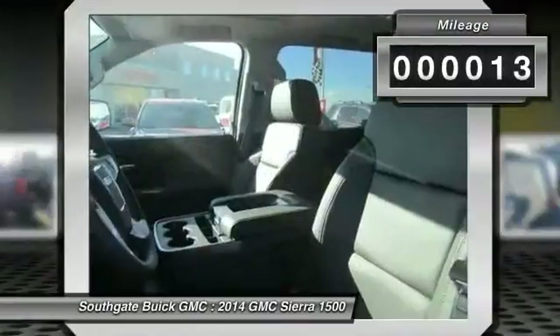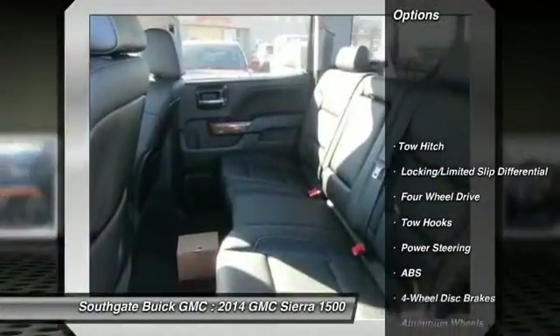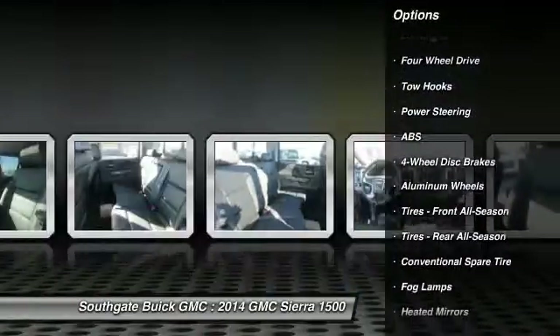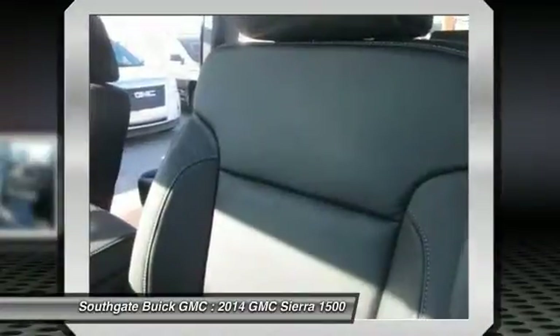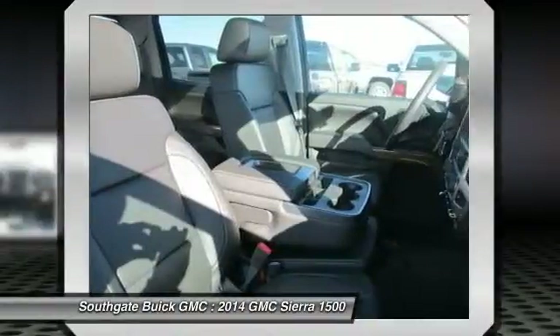This vehicle has less than 100 miles. Here are some of this vehicle's great options: anti-lock braking system, traction control, power passenger seat, stability control, tow hitch, steering wheel audio controls, remote engine start, power steering, adjustable steering wheel, and keyless entry.